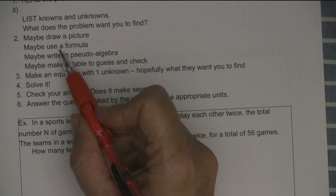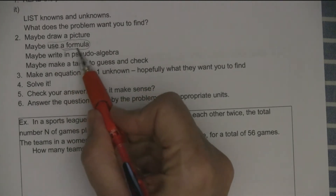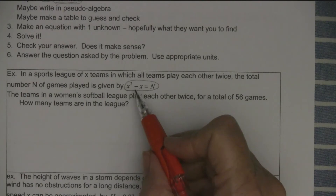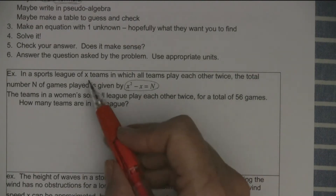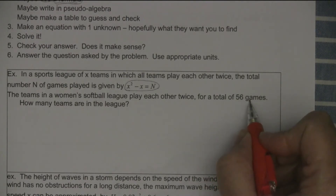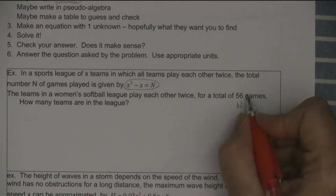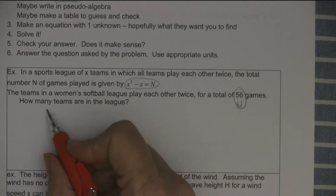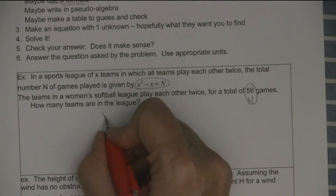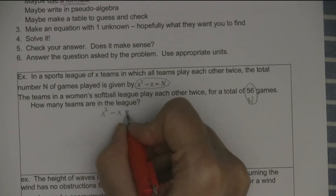Maybe use a formula — and they told me the formula. So what I want to know: is 56 the number of games played or the number of teams? Let's read it again: 'for a total of 56 games.' That's the number of games played. Then it asks how many teams are in the league — that's the other variable. So we know X squared minus X equals 56.